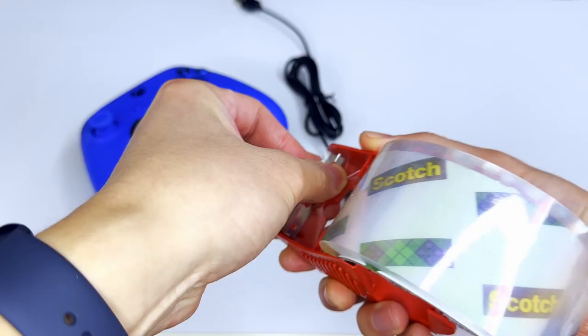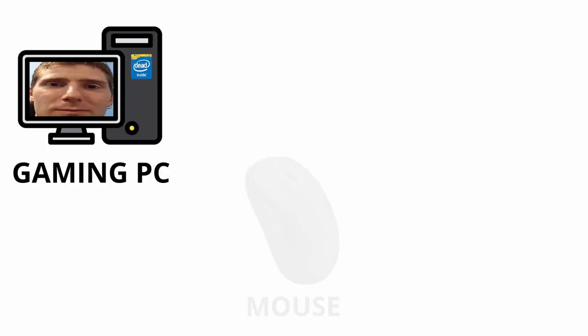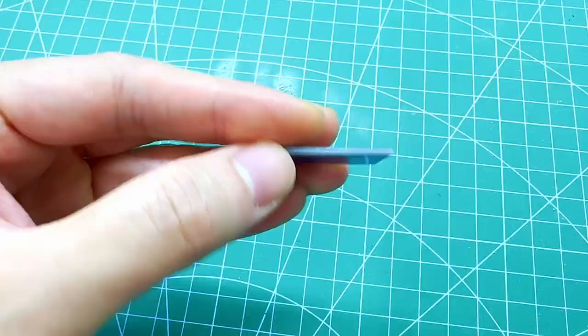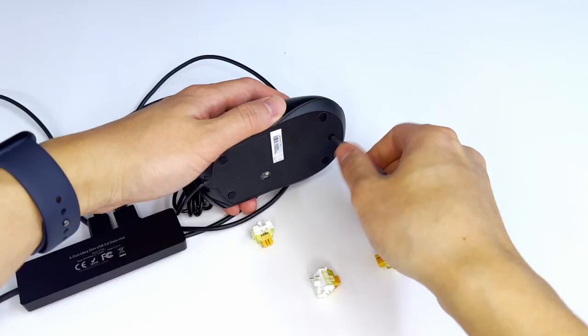Before we start building our one-handed gaming controller, let's quickly review the design. Here we see our USB mouse as a starting point, and we need to add a second device which has the joystick and additional keys for gaming. This second device can be implemented using an Arduino Micro, but then we'd end up with two USB devices and an awkward two-cable situation. It's a good thing someone invented USB hubs, because we're going to turn the two cables into one and somehow fit everything into this mouse.